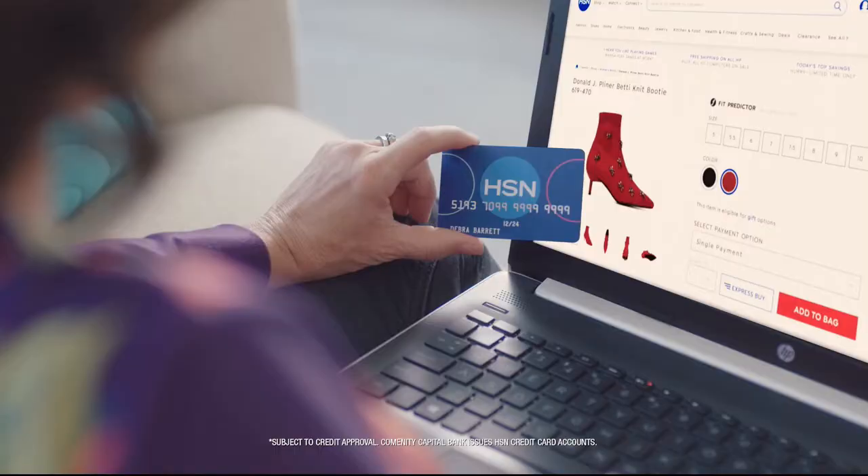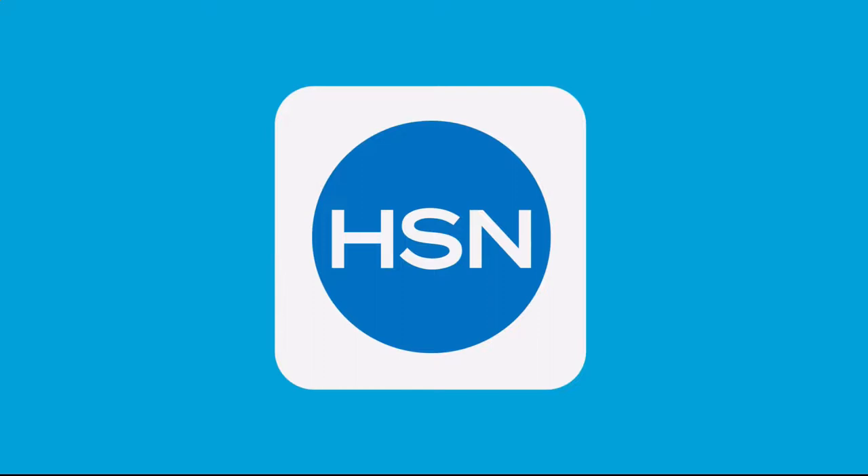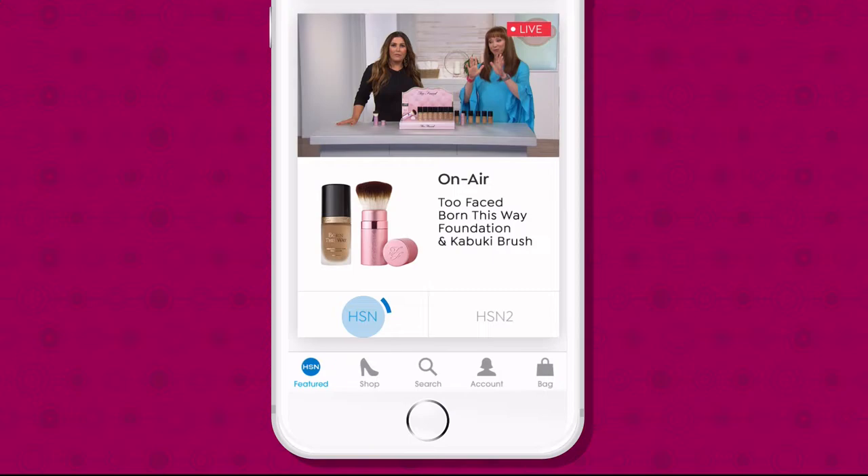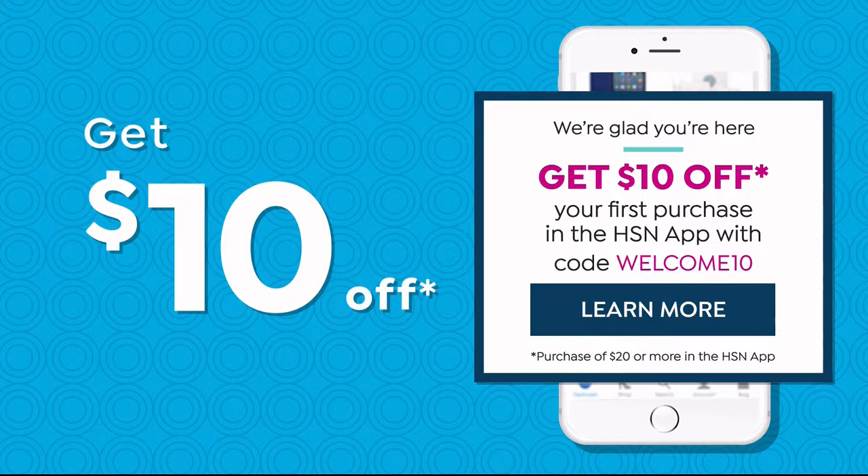Call 1-800-695-1418 or search HSN card at hsn.com. Don't miss a thing with our HSN app available on Apple and Android devices. Shop faster than ever with product videos, watch HSN live anytime, anyplace, and get $10 off your first in-app purchase with code WELCOME10. Opt in to push notifications for early access to exclusive app-only deals. Search app on hsn.com to download.